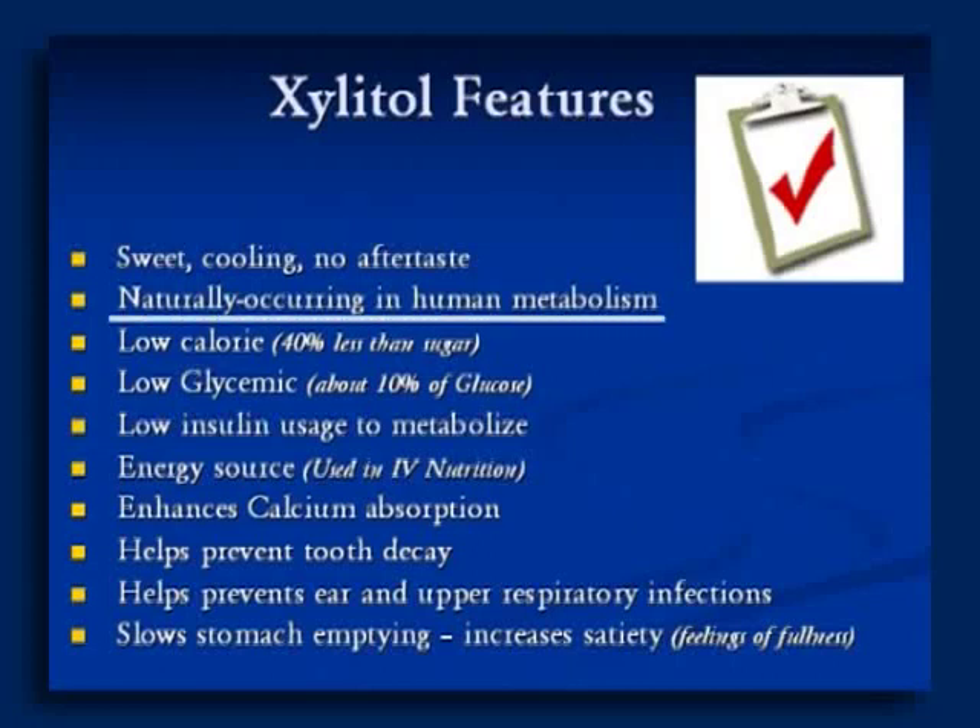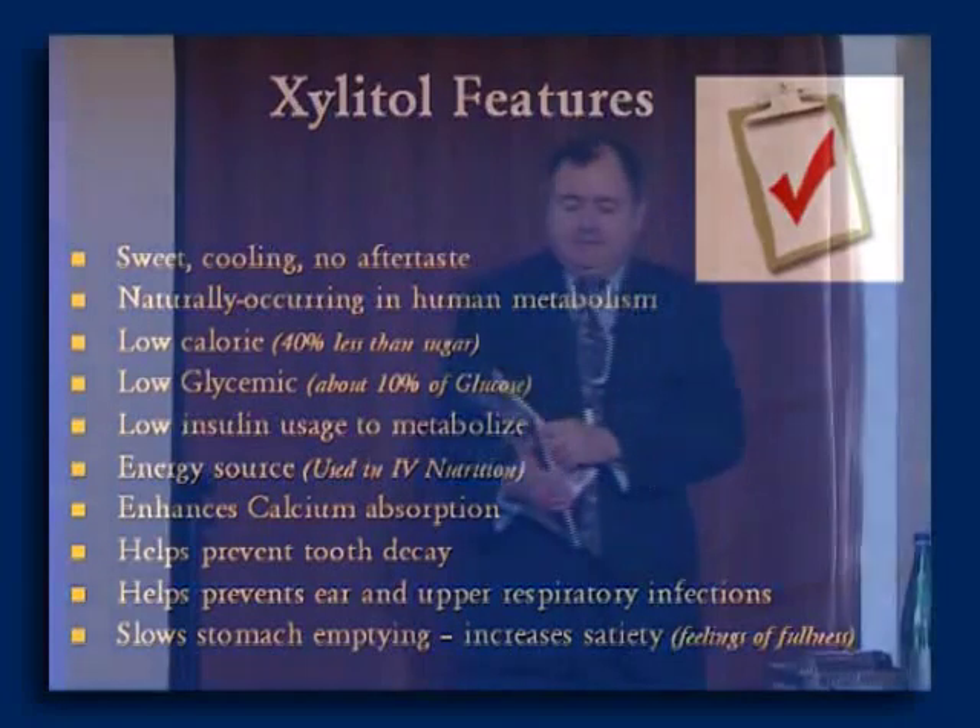Xylitol is naturally occurring in human metabolism. It's low calorie, low glycemic, low insulinemic. As Dr. Macken mentioned, it has been used as an energy source in IV nutrition. Something interesting found early on with Xylitol IV feeding is that it has an anti-catabolic effect — it helps preserve muscle mass.